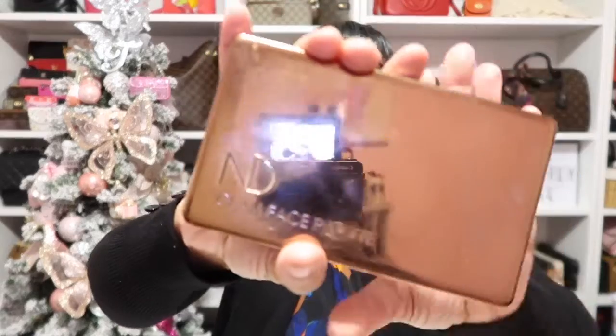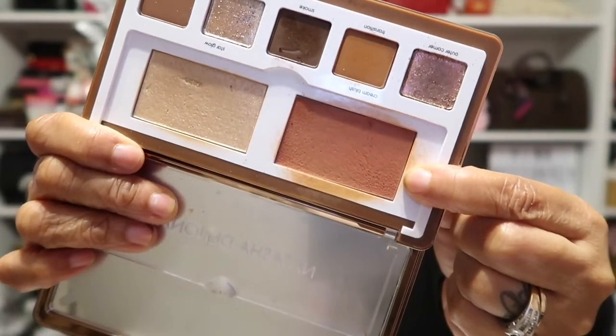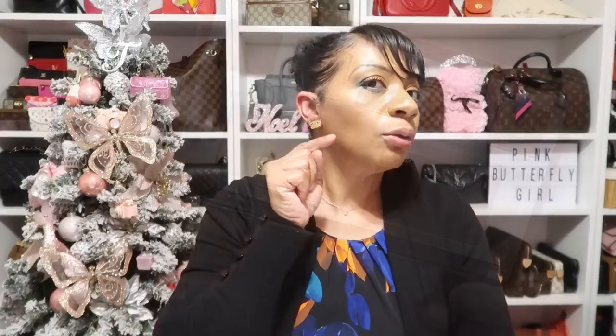On my cheeks and highlight, I'm using from the same Sephora sale — it's the Natasha Denona Glam Face Palette. As you can see, all of my fingerprints are on this one. I have it in the dark version: this shade here as my blush and this gorgeous highlighter right here on my cheeks.